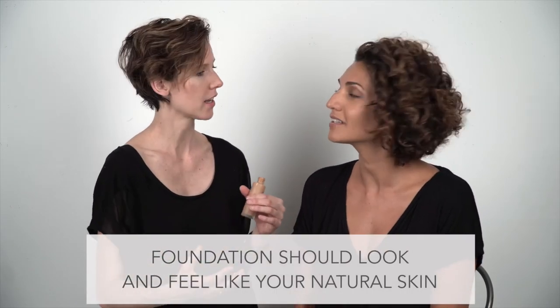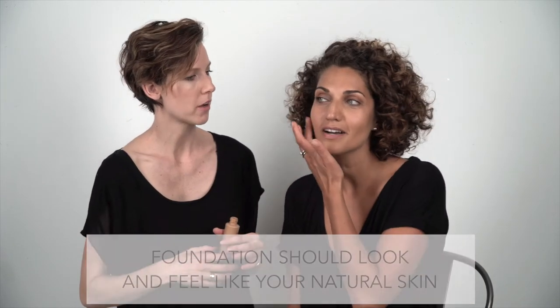Does the color match? Masa says it looks lovely — almost like she doesn't even have foundation on. And that's exactly what it should look like: you in your skin, not like you've got a bunch of makeup on.